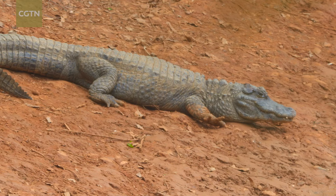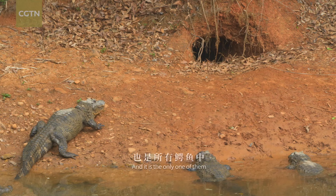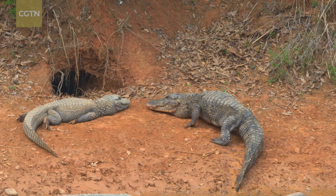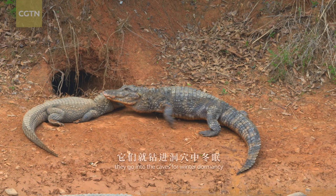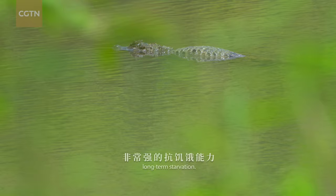Among the 23 crocodile species in the world, the Chinese alligator is endemic to China, and it is the only one that is adapted to hibernation. Every October, they go into caves for winter dormancy and don't come out until next April. Chinese alligators can survive long-term starvation; they are experts in saving energy.